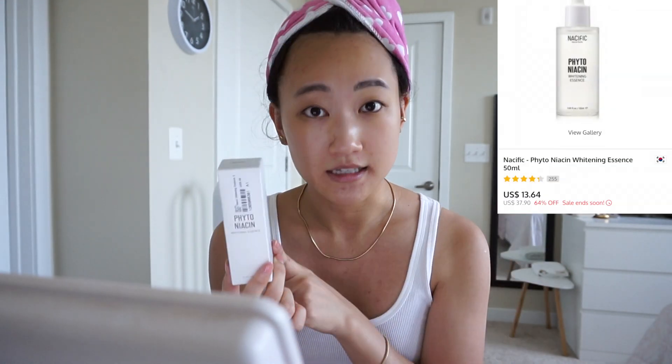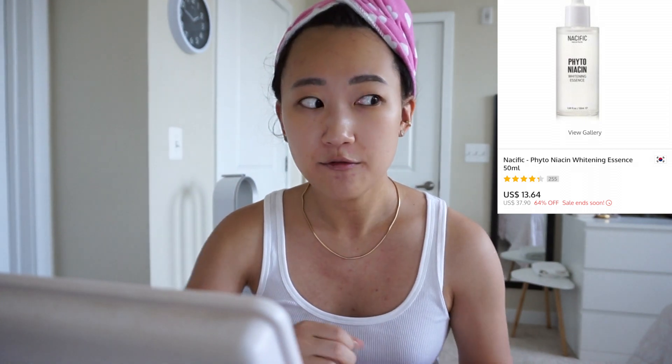I'm going to try this Essence Phytonicin Whitening Essence by Nasific and I'm really excited because I've been dealing with some acne. I'm now trying to get rid of dark spots and scarring more than anything. I do still have some active breakouts on my forehead but I've come such a long way. I'm excited to film an updated acne products video in the next two weeks.